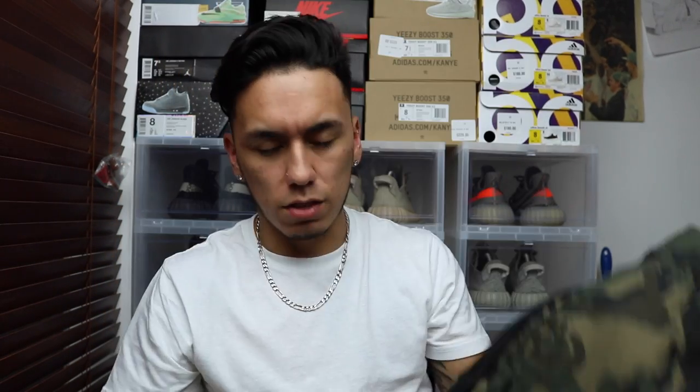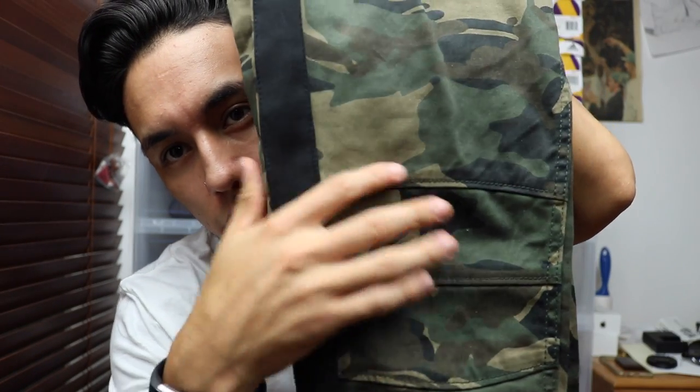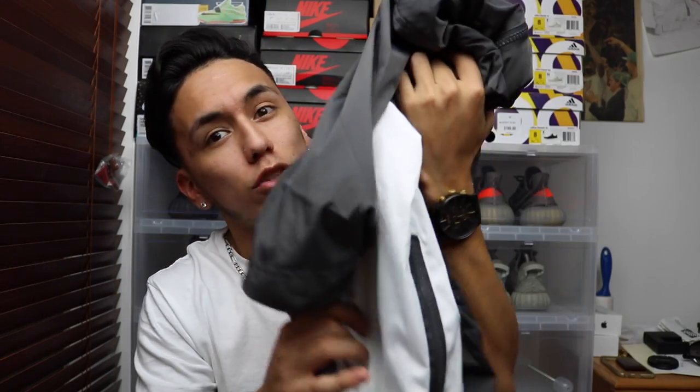I got these shorts for around $20. These pants right here kind of have like that biker thing going on — as you can see they have the lines, the little stitching — and I got these as well for $20 from the same store. And last but not least, this windbreaker right here I got for around $27.